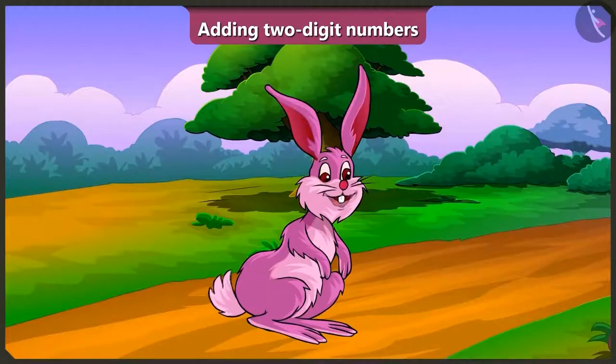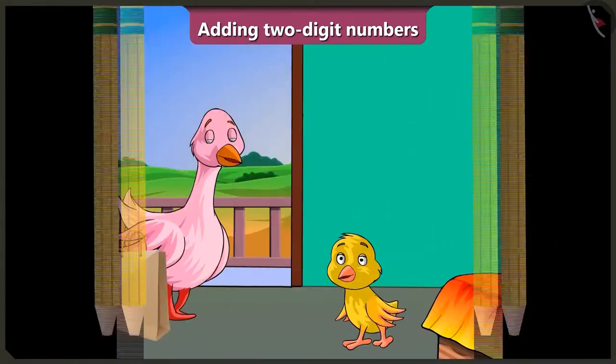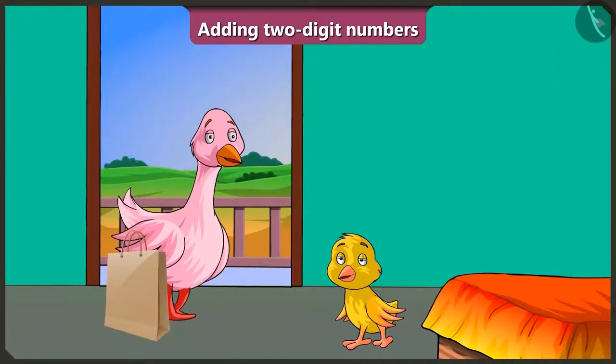So come on, let's see what all Pinky auntie has got for Billu from the market. Pinky auntie, what did you get for me from the market?